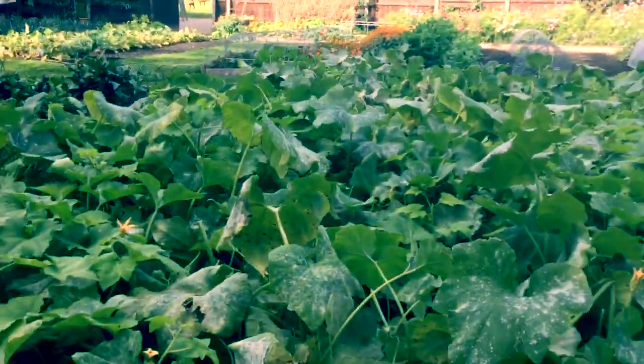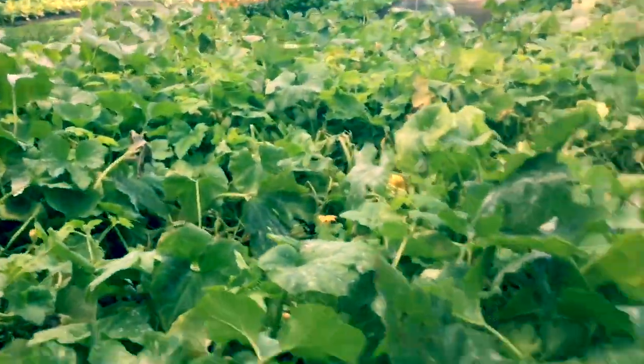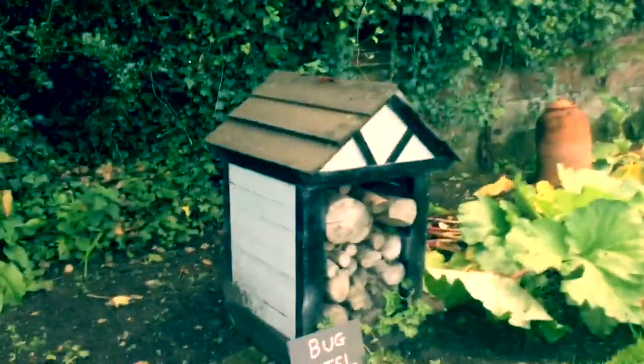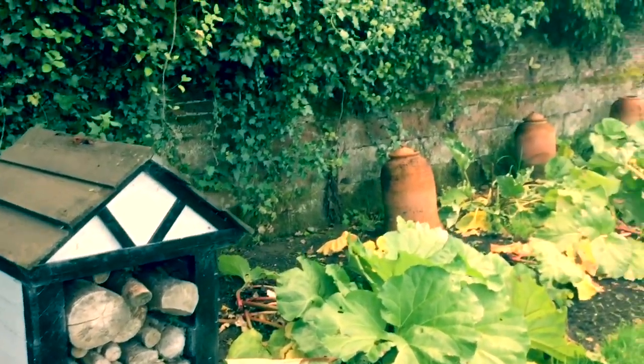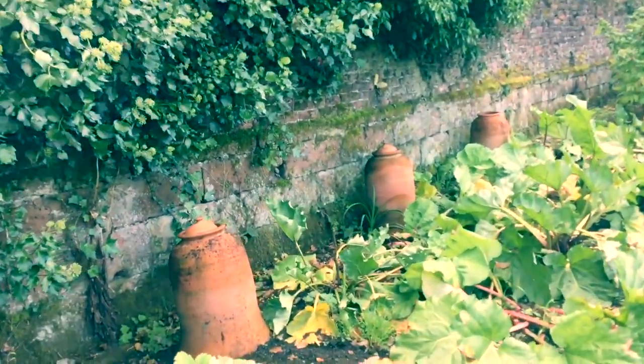This is a nice pumpkin patch here. With Halloween coming up, I'm sure they're going to be selling a lot of these in the shop that they grow here. We've got a nice little bug hotel over there, attracting ladybirds and lacewings and all manner of things. I love these bell jars here — the old traditional terracotta ones, like forcing jars for rhubarb.